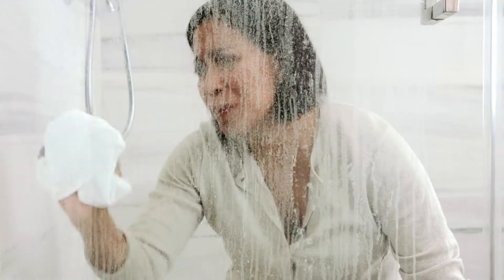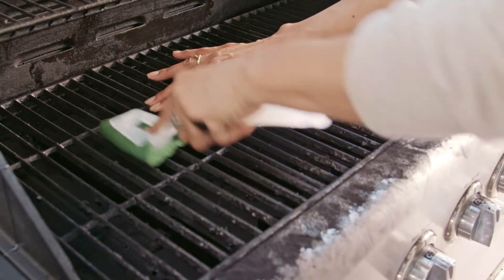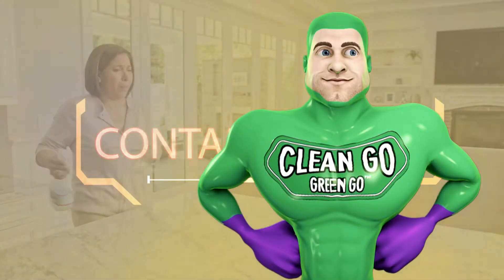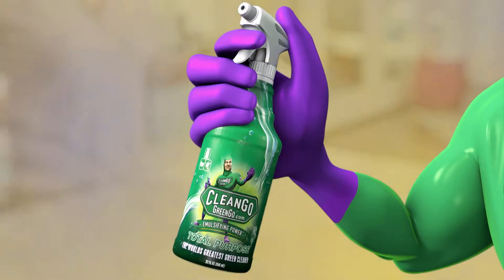It's a constant battle against your enemies: dirt, grease, grime, and the chemical weapons you've been using have made your world a toxic wasteland. Hey, even this guy needs a secret weapon.